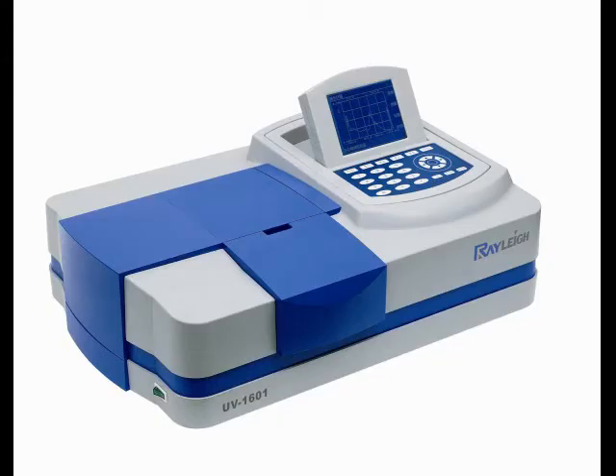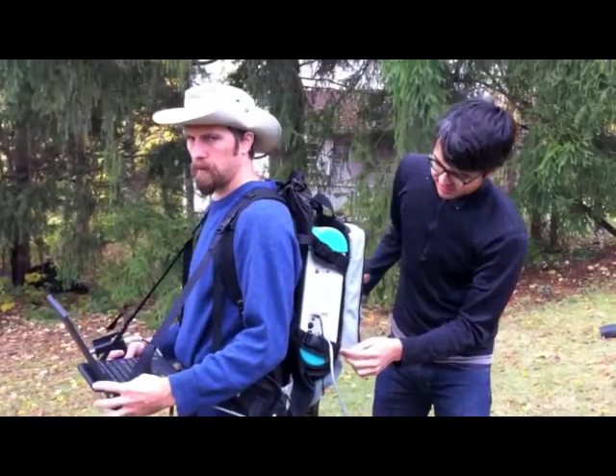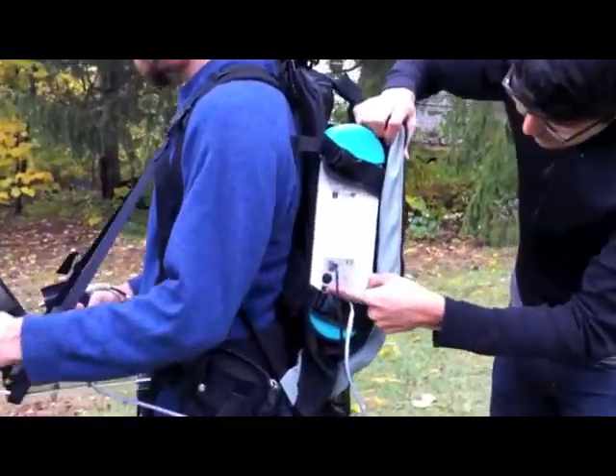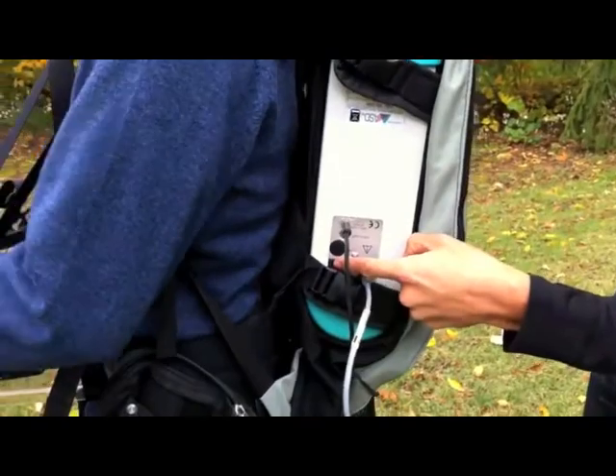Unfortunately, spectrometers cost thousands, sometimes tens of thousands of dollars, so only well-funded scientists get to use them. There are no consumer spectrometers, and today's tools are not only expensive, they're hard to use.